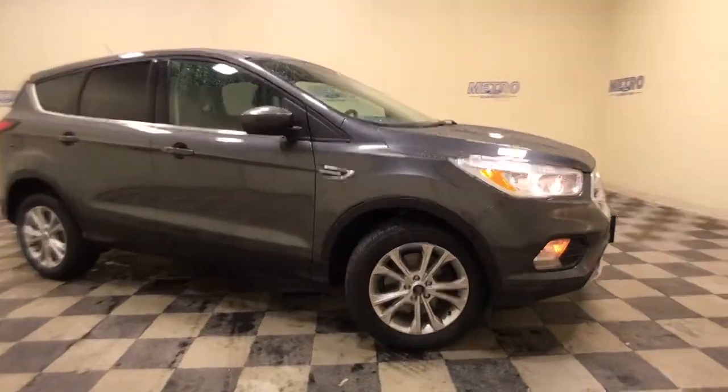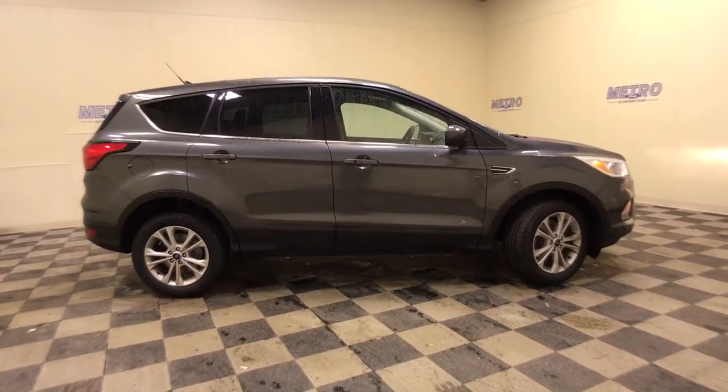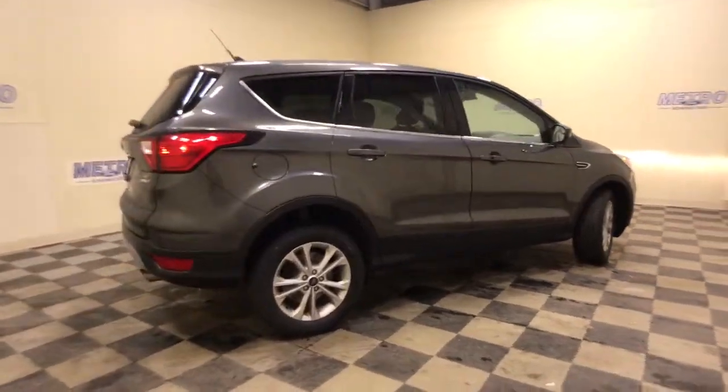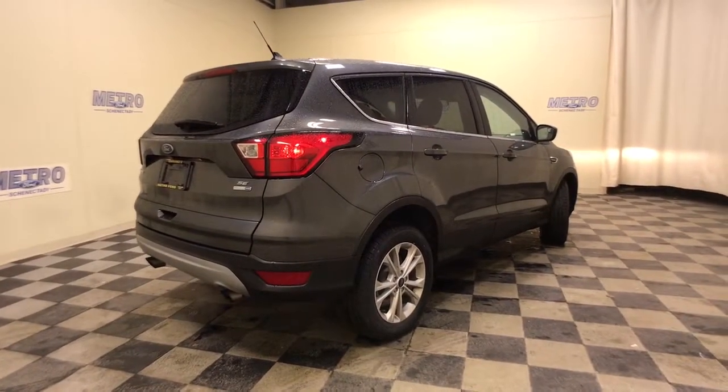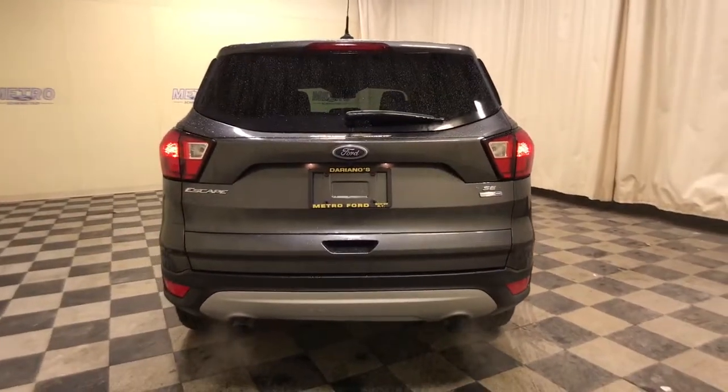Enjoy the view of this 2019 Ford Escape. With less than 70,000 miles on the odometer, this vehicle stands out from the rest. Take a closer look at this comfortable and capable Escape. This compact SUV is your calm, capable refuge in a hectic world.